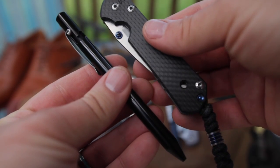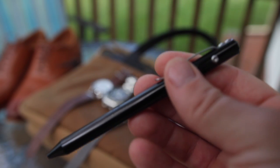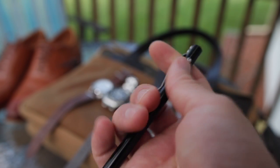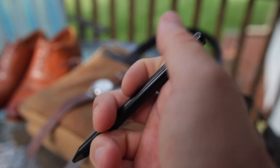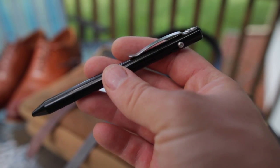Complementing my Sebenza very well is this Max Magcol bolt action pen — the lightweight version in anodized black, and it is just so sleek and gorgeous. It has the best bolt action, the smoothest and most responsive bolt action of any bolt action pen I've owned, and it is really a work of art.